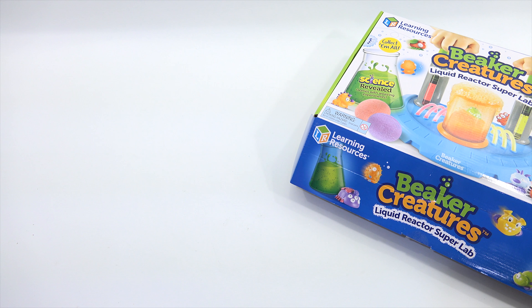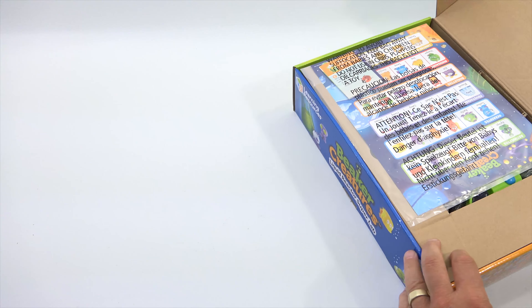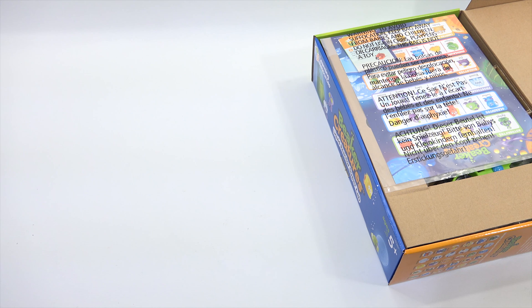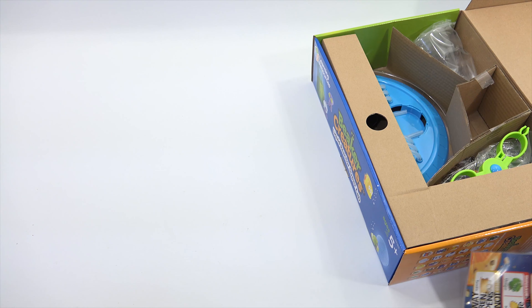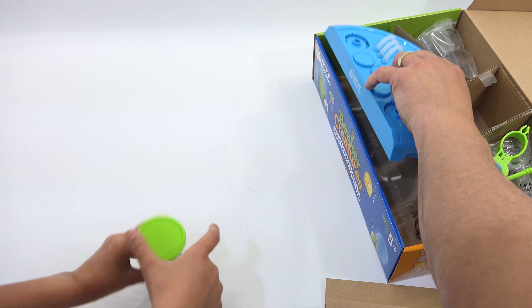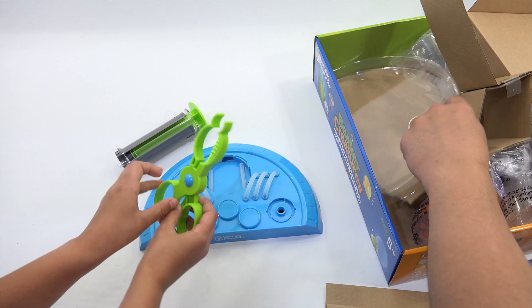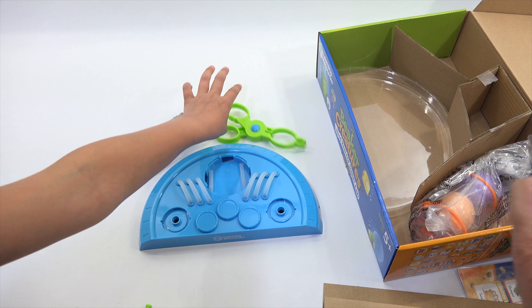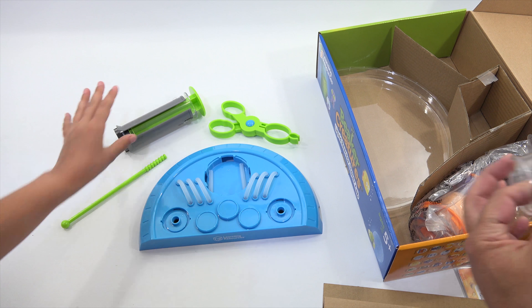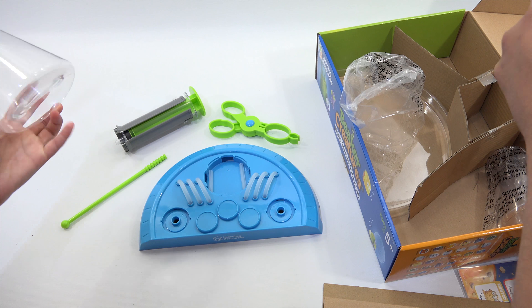Elise, give us your mad scientist laugh. Here we go, opening the box. There is the instruction booklet — look at all the pieces. There is the main base unit. Look at some tools there. That looks like it's just an insert. Here is the beaker.